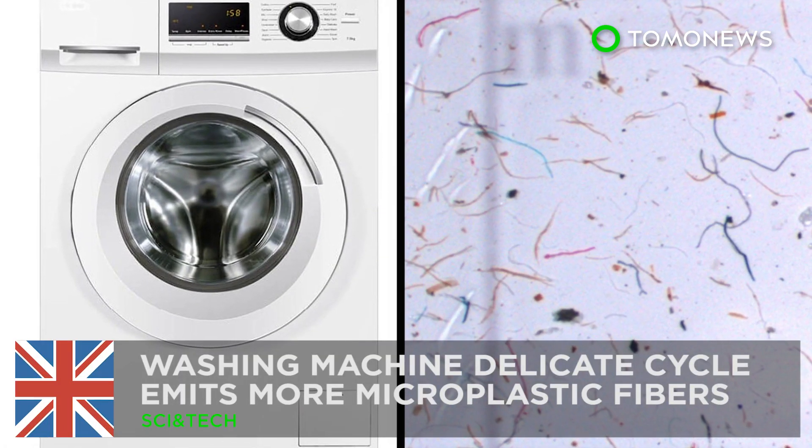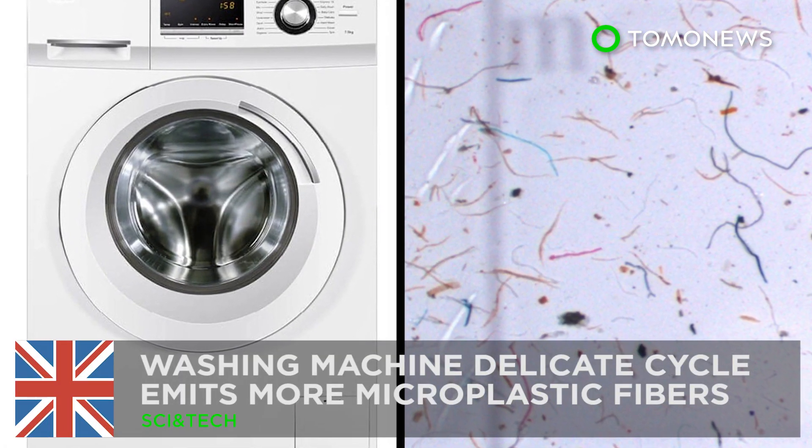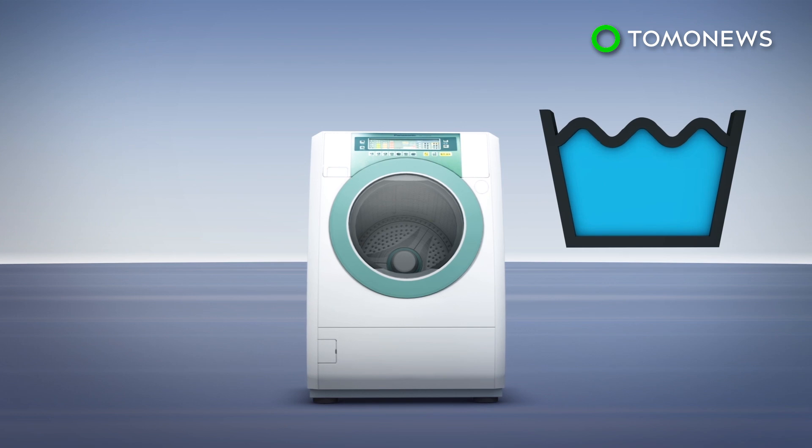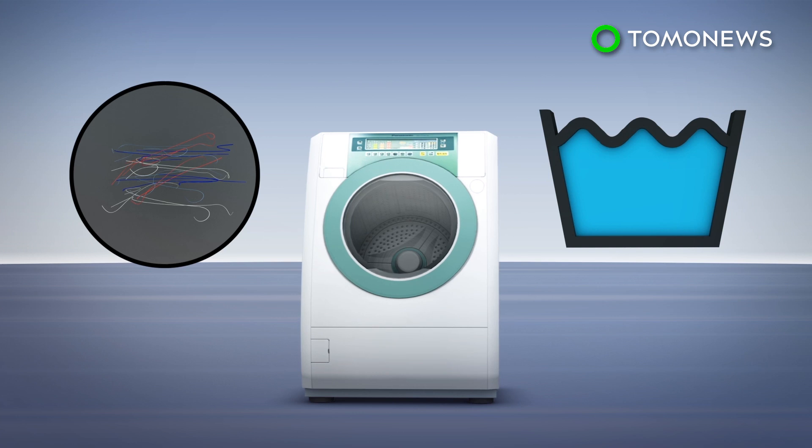Your washing machine's delicate cycle isn't so delicate on the environment. New research from Newcastle University has found that a washing machine's delicate wash cycles release more microplastic fibers in comparison to other wash cycles.